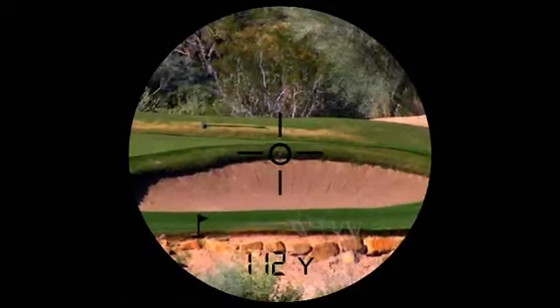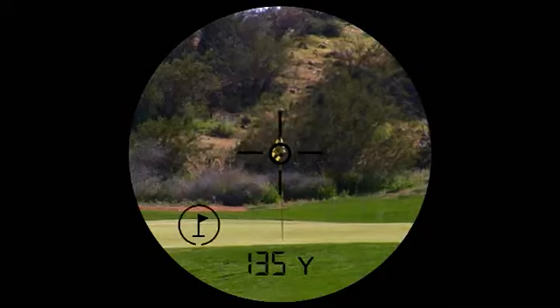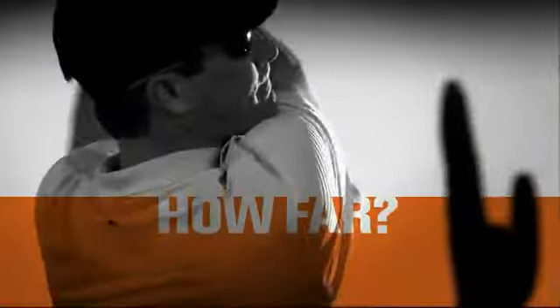Three things: you, a club, and a question. How far? To the lip of the bunker. To carry the water. To the pen. How far?